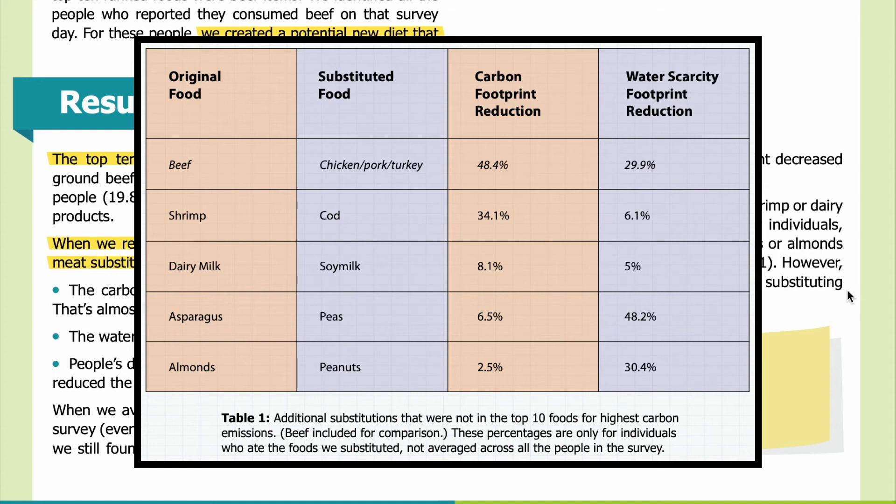The two left-hand columns show the original food and the substituted food, while the two right-hand columns show the reduction in carbon footprint and water scarcity footprint. When shrimp was substituted with cod, it reduced the carbon footprint by 34.1 percent and the water scarcity footprint by 6.1 percent. In contrast, when asparagus was substituted with peas, it reduced the carbon footprint by 6.5 percent and the water scarcity footprint by 48.2 percent.